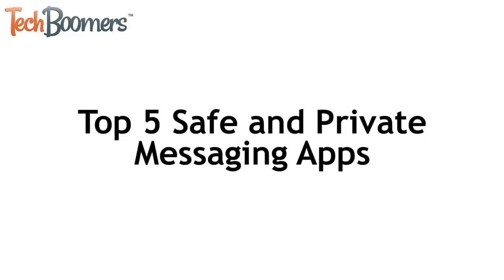I'm Jessica from TechBoomers.com. In this video, I'm going to tell you about our top five recommendations for safe and private messaging apps. Now let's get started.